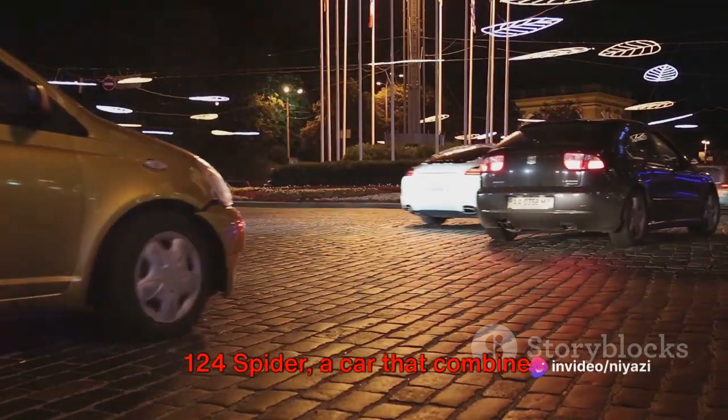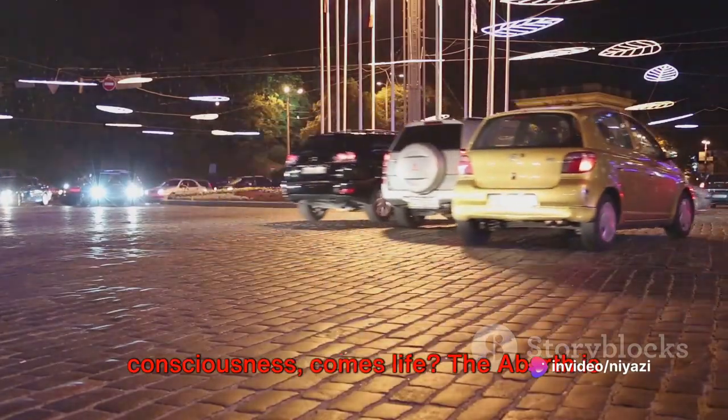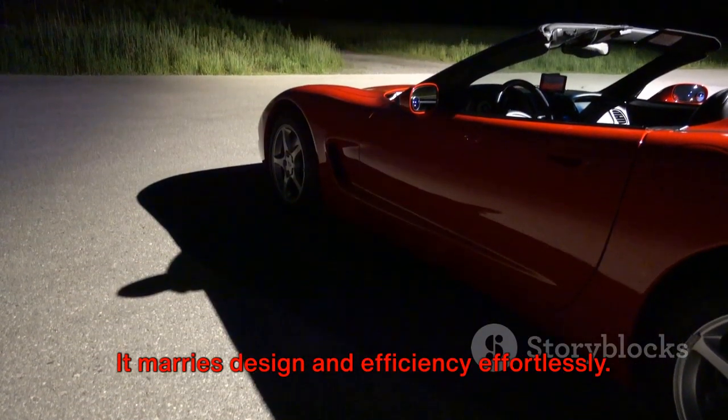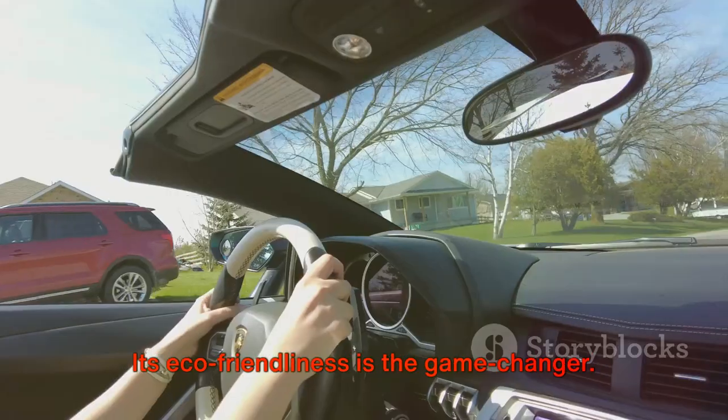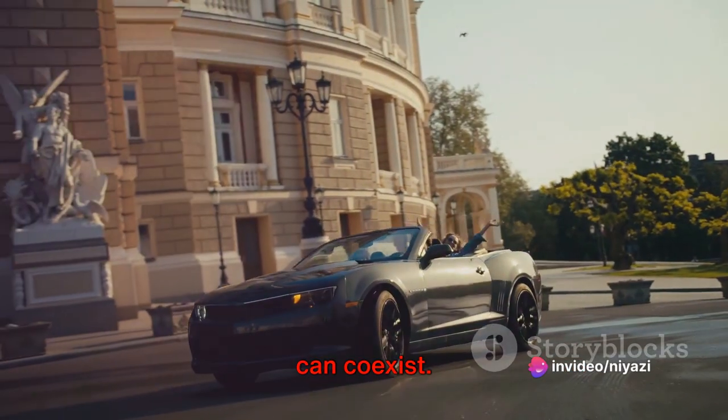Have you ever wondered how the Abarth 124 Spyder, a car that combines performance, style, and environmental consciousness, comes to life? The Abarth is no ordinary vehicle. It marries design and efficiency effortlessly. Its eco-friendliness is the game-changer — it proves that performance and sustainability can coexist.